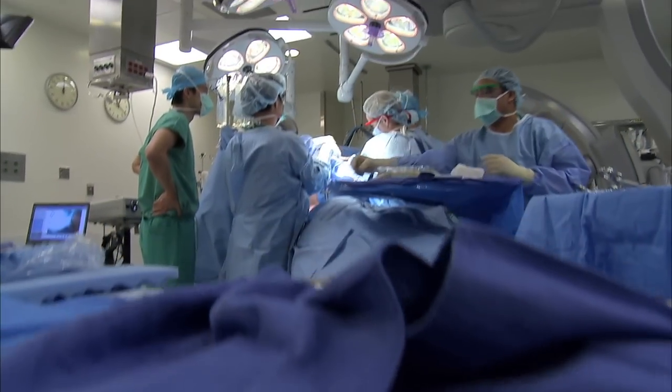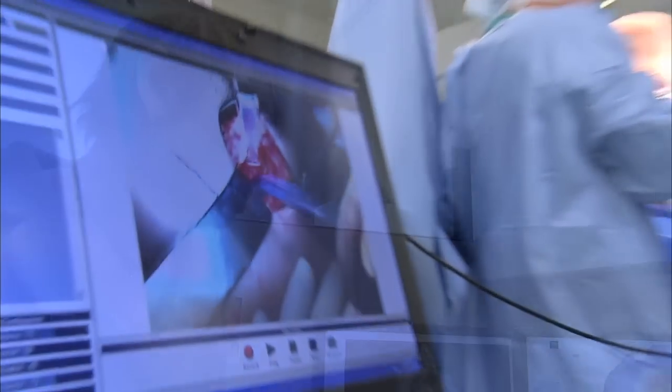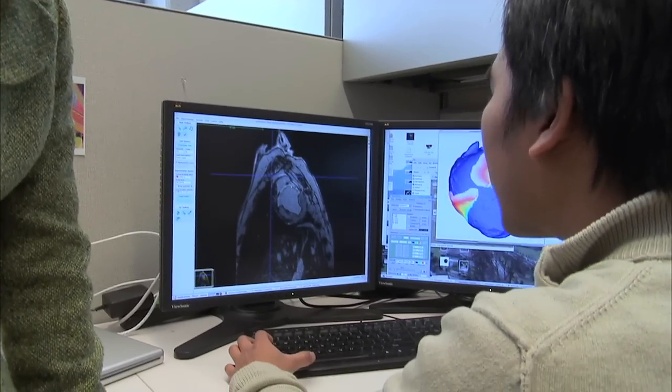In other arenas, operating rooms are becoming more wired to incorporate information technologies, while engineers are developing patient-specific computational models to inform the best clinical outcomes.